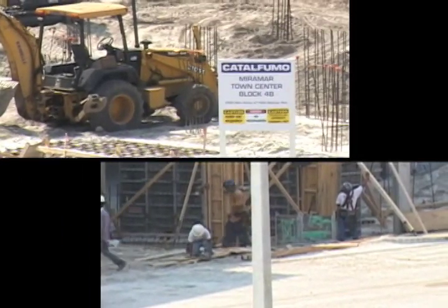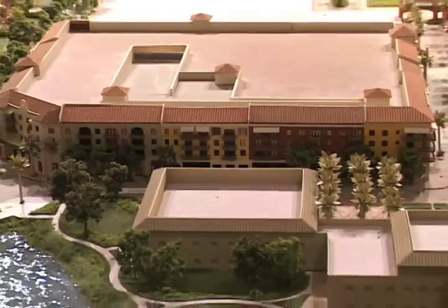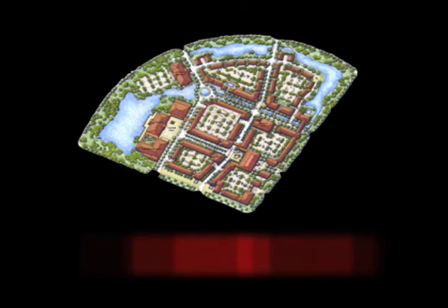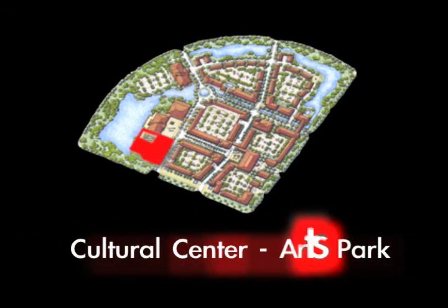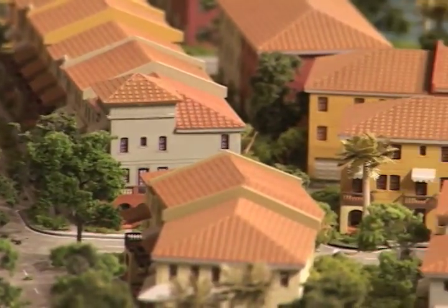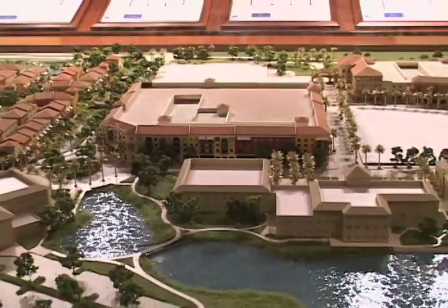Miramar is currently in the construction stage for a town center that will propel the city forward in its vision to provide a true town center for its citizens and become a self-contained community. The 54-acre mixed-use project is expected to house a city hall, a public library, a cultural center arts park, and an educational center in the civic complex area. The project is also programmed to contain retail, office, and residential components, all located in a picturesque, park-like setting with waterfront views.